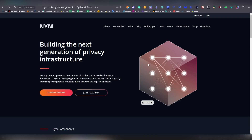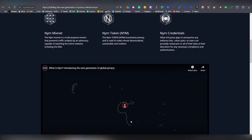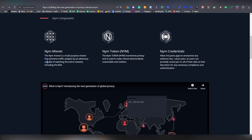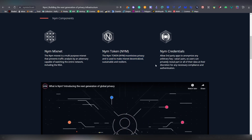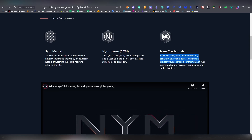Next up we have Nym — another privacy-based blockchain being built out. Nym is developing infrastructure to prevent data leakage by protecting every packet's metadata at the network and application layers. For example, the IPFS link tied to an NFT can be inside the metadata and nobody is able to view it on-chain. It's not a minable coin — it uses a different distribution from proof of work. It's designed to be resilient against traffic analysis adversaries capable of watching the entire network, including the NSA.